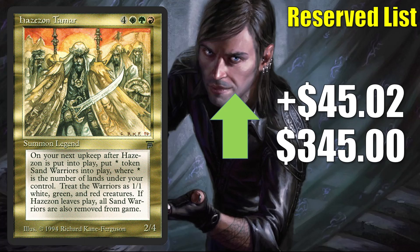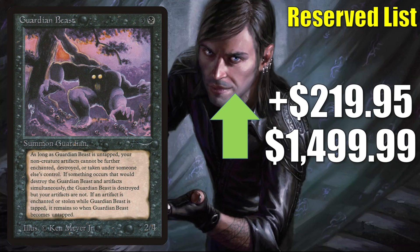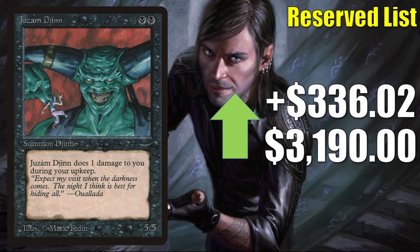We've seen a lot of gold cards from Legends today, but notice this is the only one on the reserve list. Next, we have Guardian Beast — it goes up $219.95 to $1,499.99, or does it? Well, this is a price you might expect to pay for a high-grade graded copy. High-grade raws can sell for about $800 typically. Shazam Djinn is jumping again, up $336.02 to $3,190.